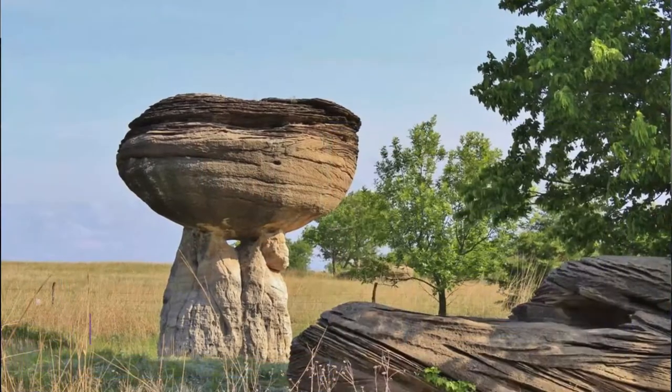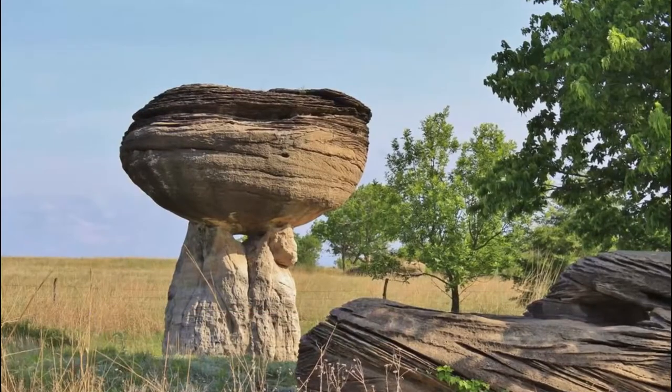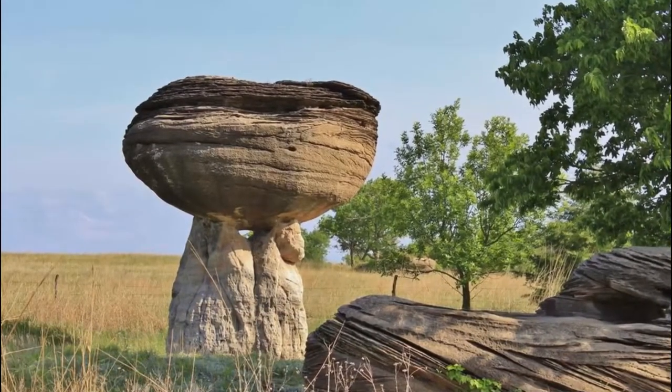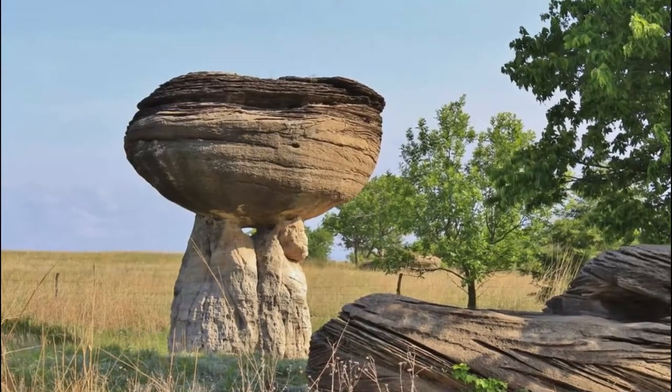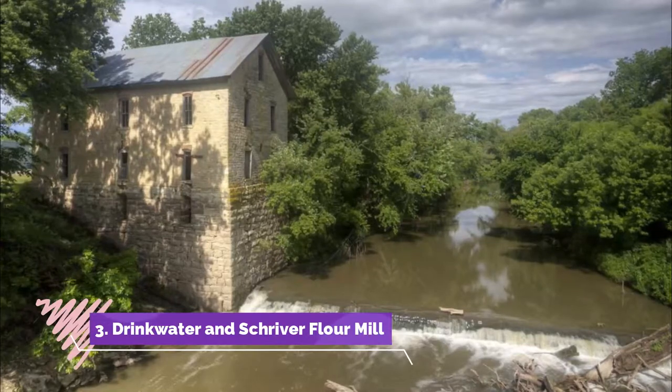Number two: Mushroom Rock. The Mushroom Rock State Park features many captivating rock formations called hoodoos. These strange formations are formed through uneven erosion and weathering, giving the rocks the appearance of mushrooms.